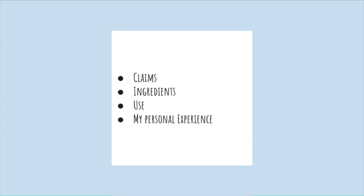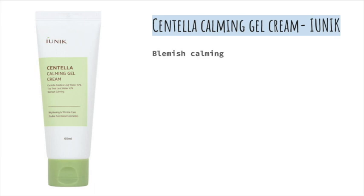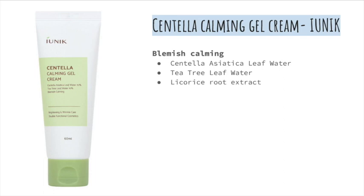This product claims to be blemish calming with its use of Centella Asiatica leaf water, tea tree leaf water, and licorice root extract. It also claims to be brightening by using niacinamide, adenosine, and licorice root extract.